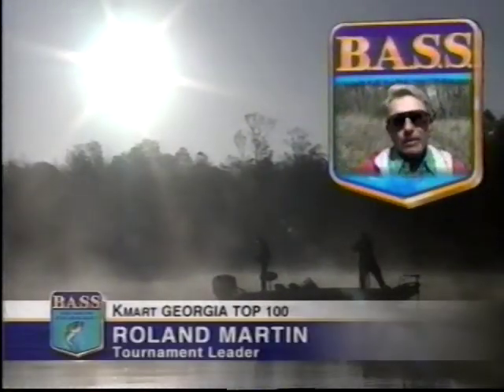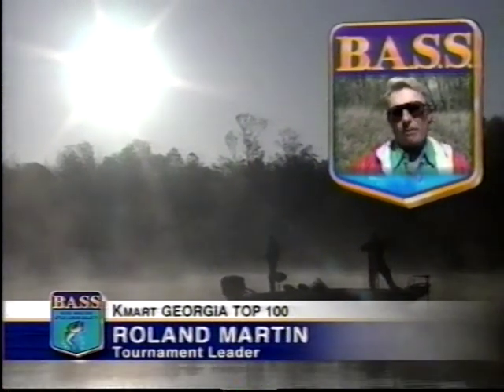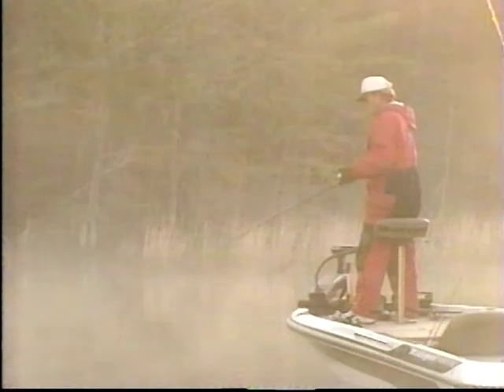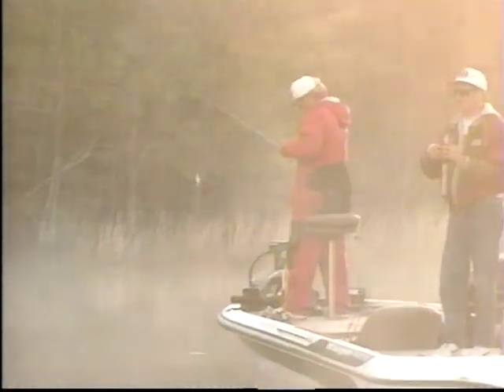Day three, the final round — another change in conditions. Bright skies, calm, no wind. Not exactly what Roland Martin would like. He prefers windy conditions for the spinnerbait bite, with plenty of shad in that shallow water. You get a little discolored water in those pockets where the wind's blowing in, and you'll see shad busting in almost every single pocket. He looks for those shad — when he sees them, he really concentrates on fishing that area.